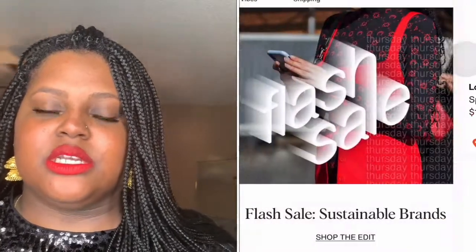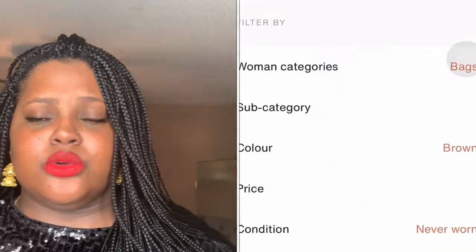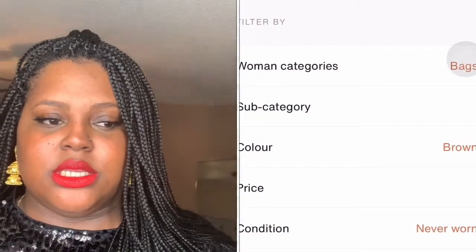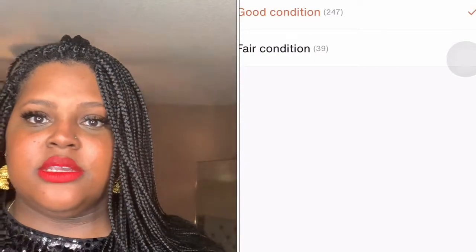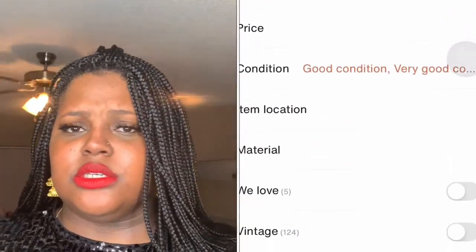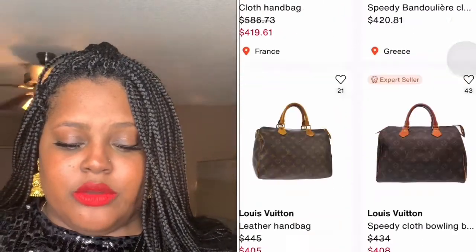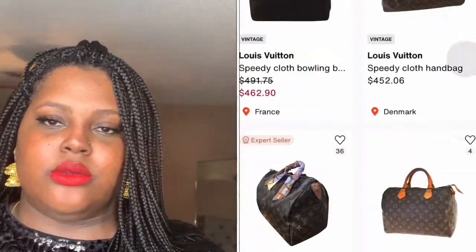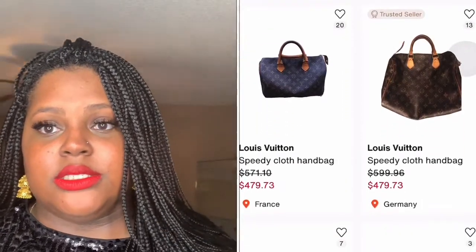Vestiaire is a French term for cloakroom — basically a room where luxury items are stored temporarily. This company is based in Paris, France. They do have flagship stores in New York and in Los Angeles, so if you're ever in Manhattan or L.A. you can definitely go to their showroom to purchase and actually see these items.